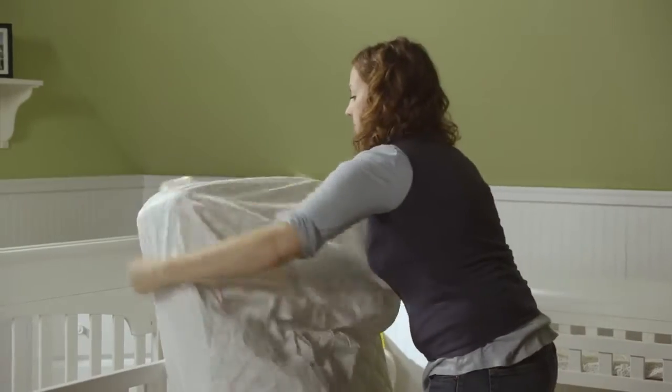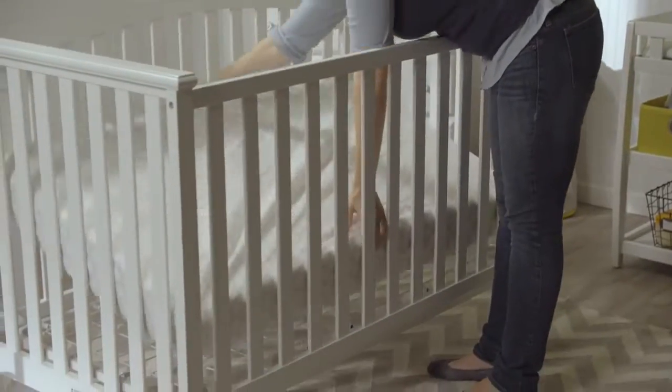Complete the look with a mattress pad and cute crib sheets and you can check one more item off your list.